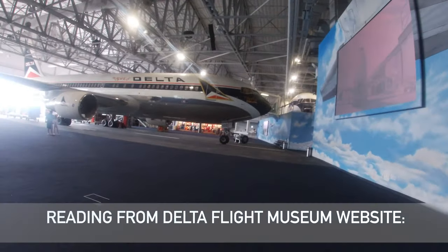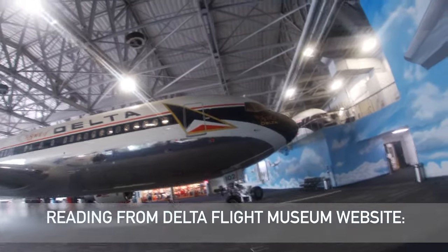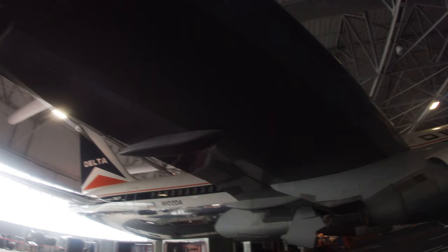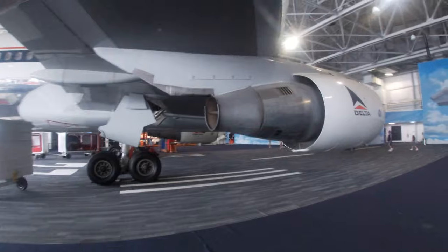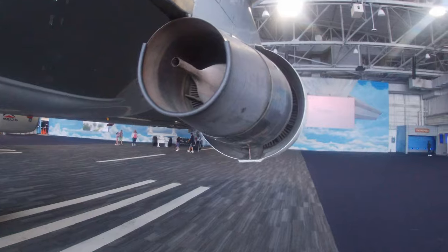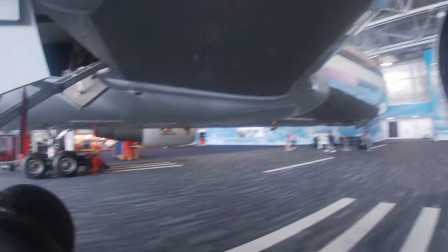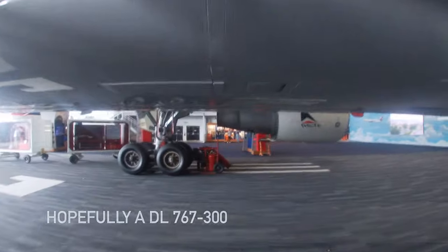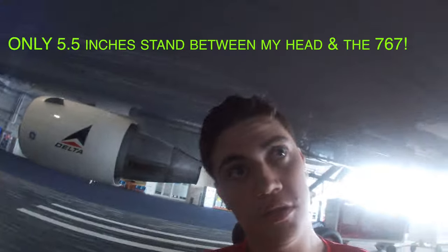In spring of 1982, the airline industry was troubled by a weak economy, high fuel prices, and deregulation. After 35 consecutively profitable years, Delta posted a net loss. Delta employees spearheaded Project 767 to raise money to pay for Delta's first Boeing 767. Led by three flight attendants, the project was an inspiring effort to raise $30 million through the combined donations of employees, retirees, and friends.